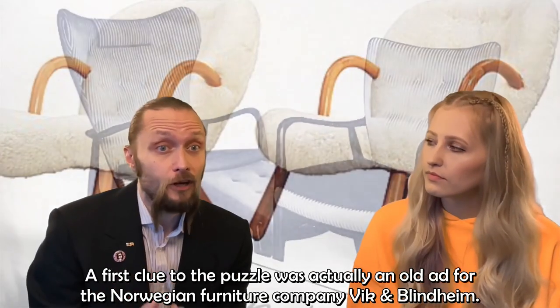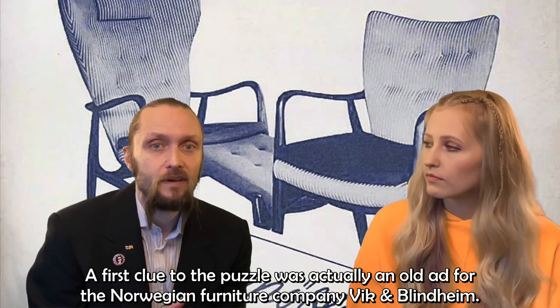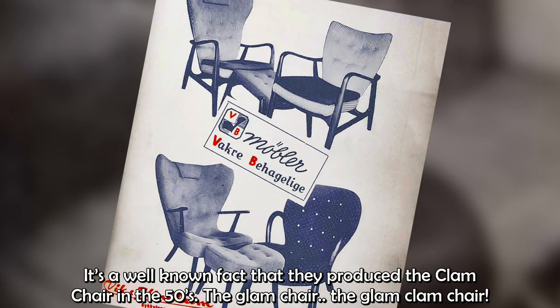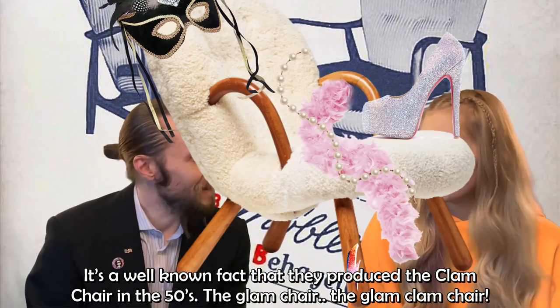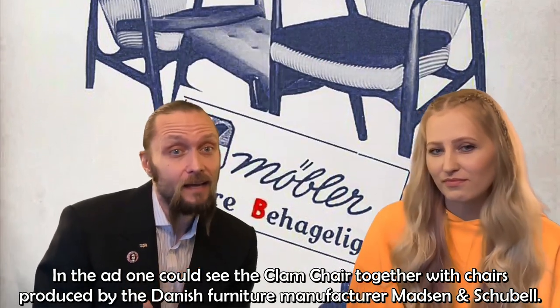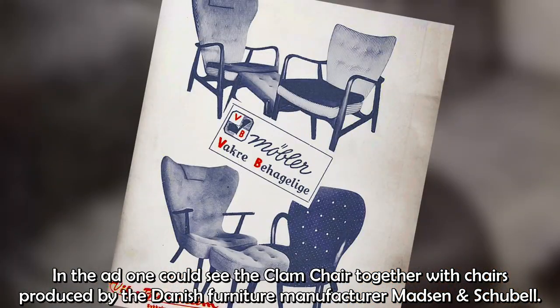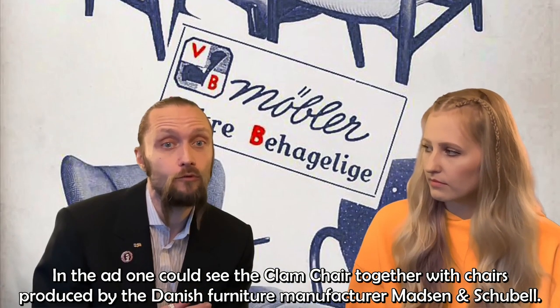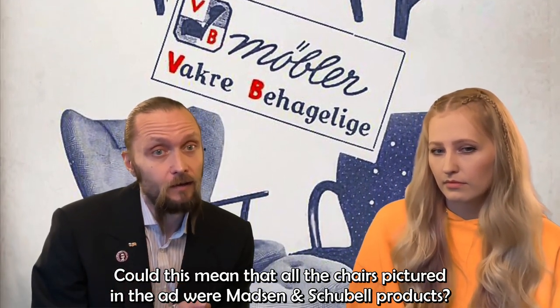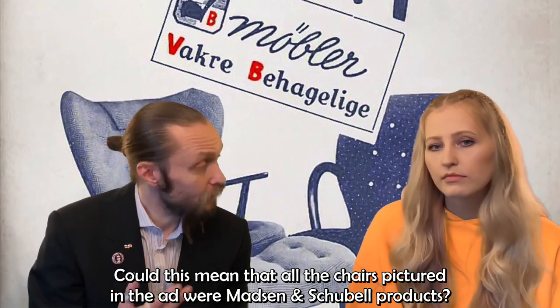A first clue to the puzzle was actually an old ad for the Norwegian furniture company Viken Blindheim. It's a well known fact that they produced the clam chair in the fifties. In the ad, one could see the clam chair together with chairs produced by the Danish furniture manufacturer Madsen and Schubel. And could this mean that all the chairs in the picture were Madsen and Schubel products?